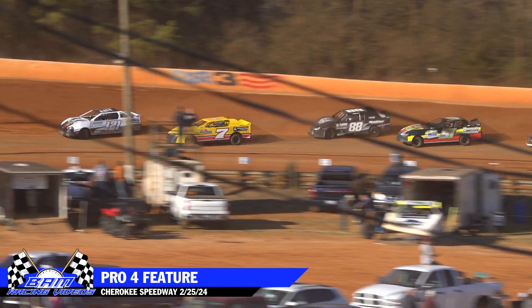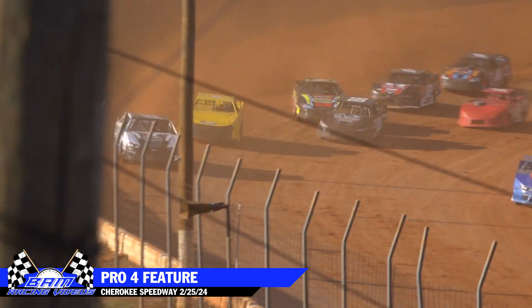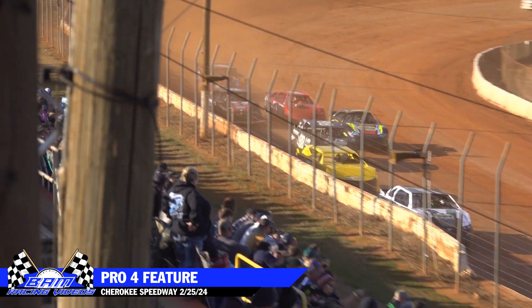Gilbert has gotten closer by about a car length. But folks, you look third on back — it is a freight train from about third to tenth. All those cars under a blanket.